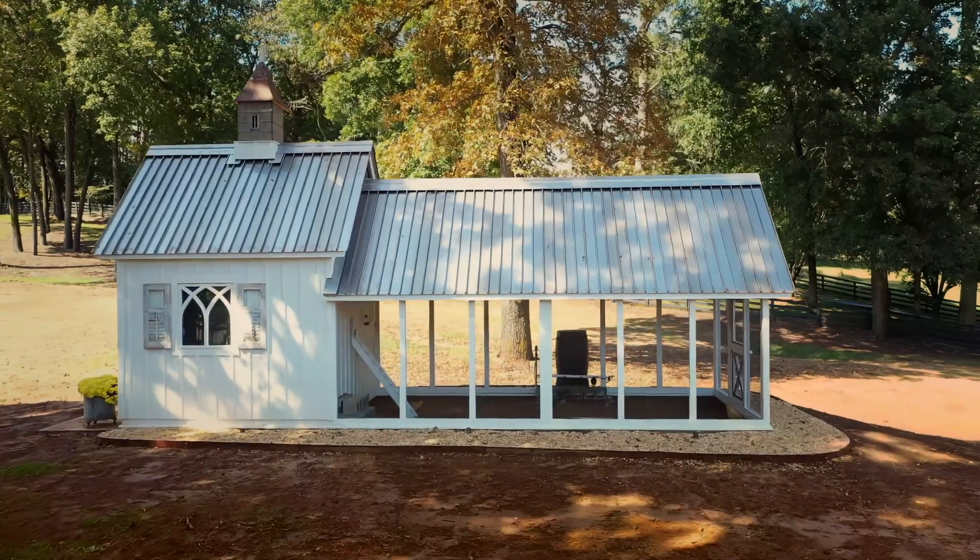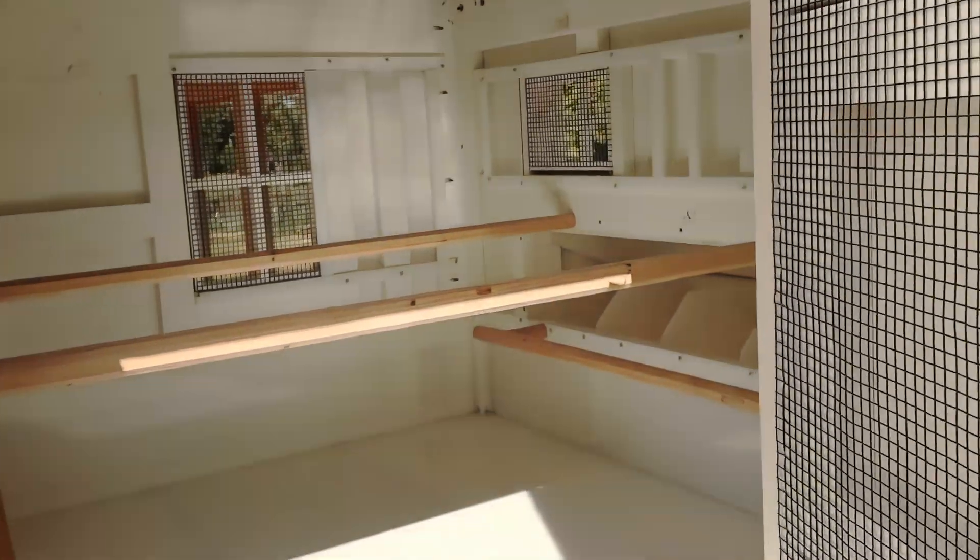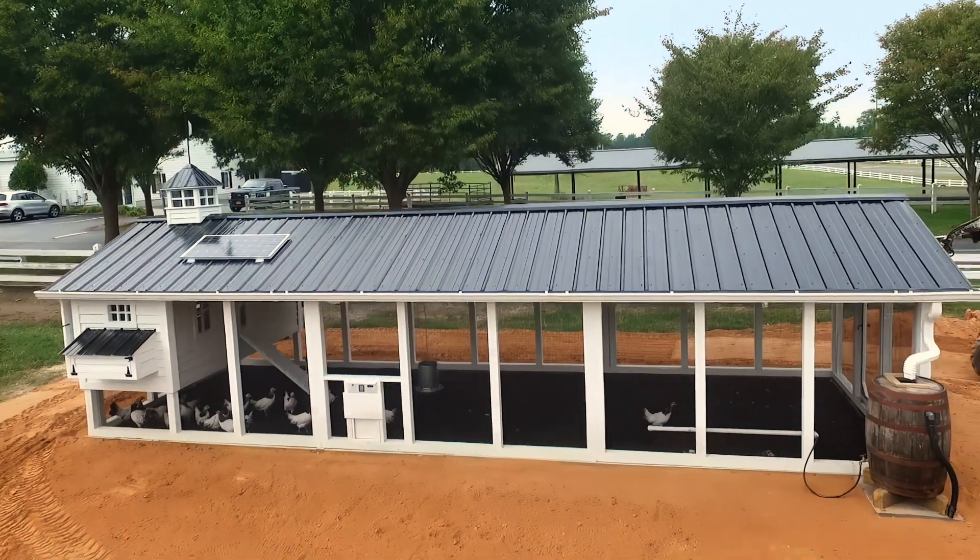Carolina Coops is known for custom coops. We didn't invent backyard chicken coops — we recreated what a backyard chicken coop should be. You have to have the right size coop. Around here, size does matter.